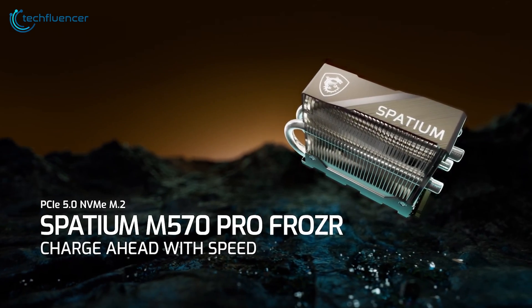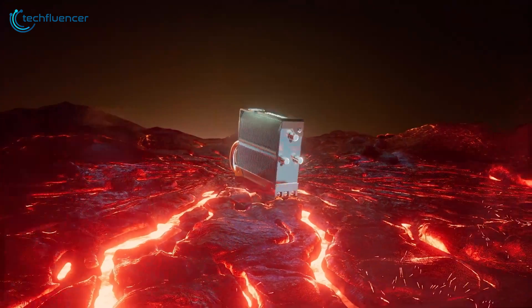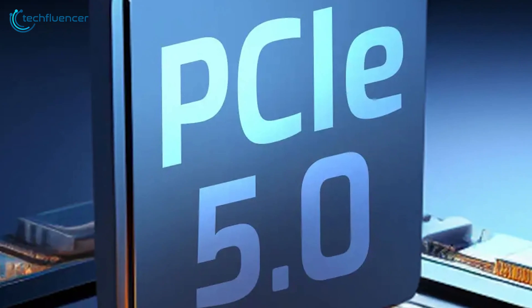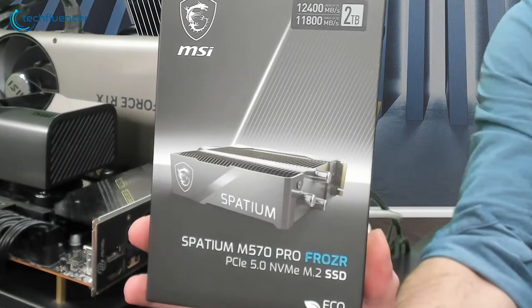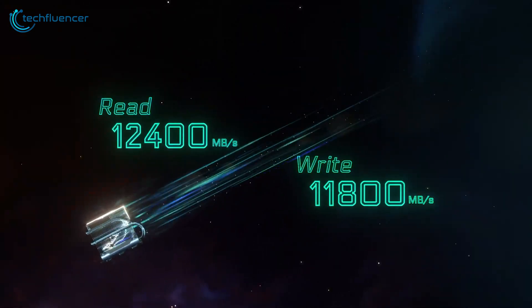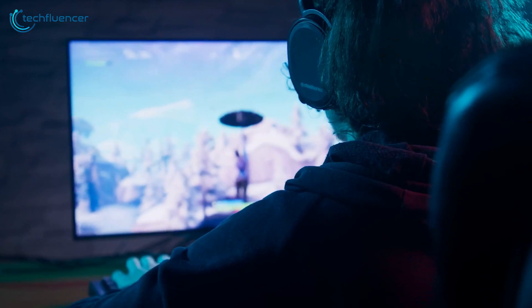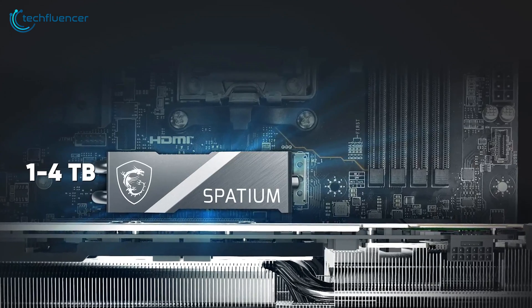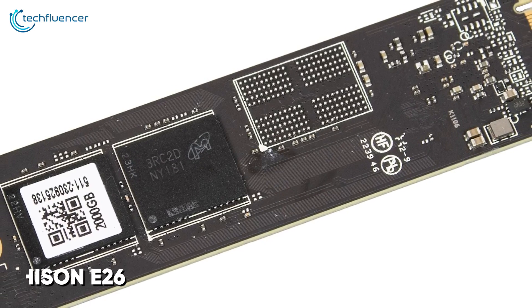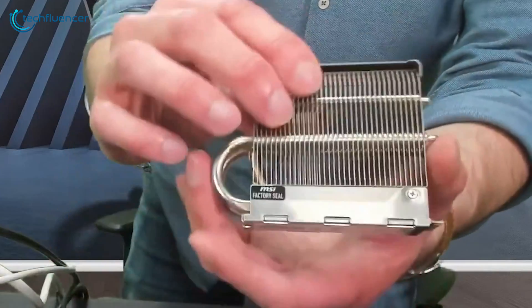The MSI Spatium M570 Pro Frozar stands out with its innovative Frozar heatsink. This might look like a CPU cooler, but it's an enthusiast-grade passive thermal solution — not something we see very often in SSDs. Optimized for the PCIe Gen 5 interface, it achieves read and write speeds of up to 12,400 and 11,800 megabytes per second respectively. Available in capacities from 1 to 4TB, it's powered by the Phison E26 controller and 232-layer Micron TLC NAND technology.